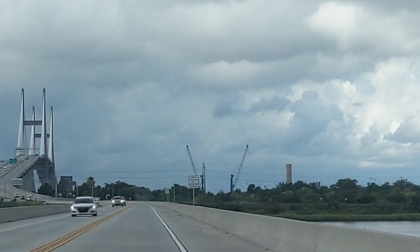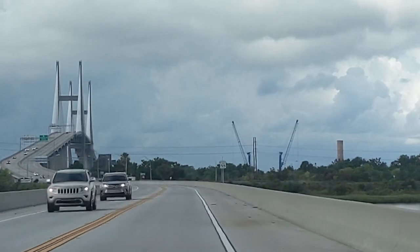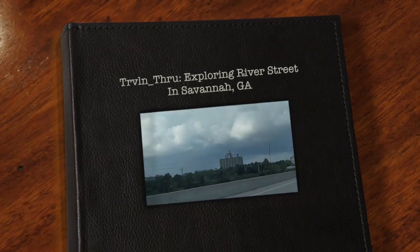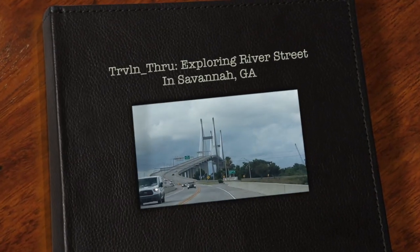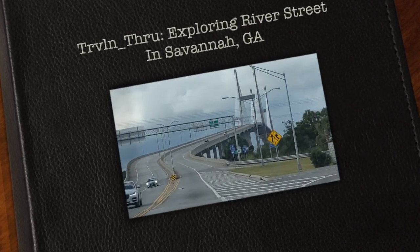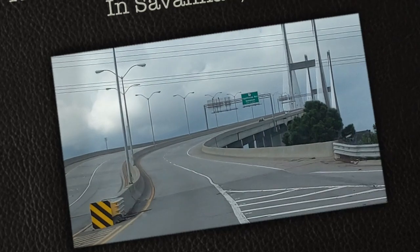Hey, I'm Alice. And I'm Jack. In today's video, we're taking you to Savannah, Georgia. We were there recently and only had one day to spend in Savannah. We wished we would have had longer, but we decided to spend most of the day exploring River Street.